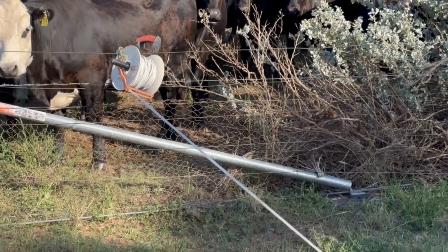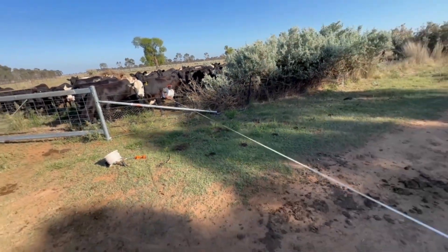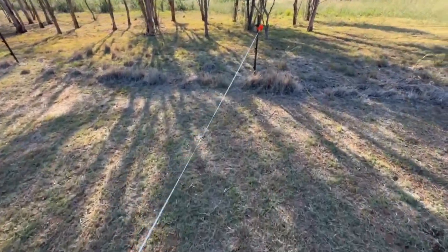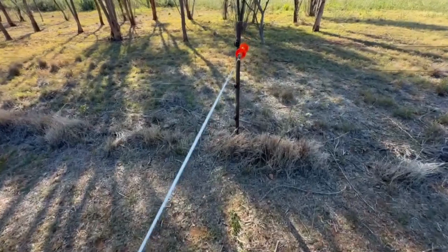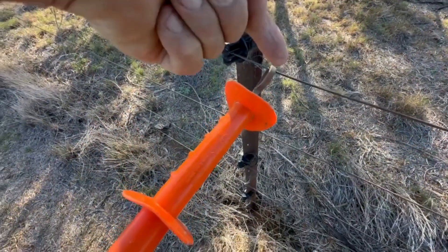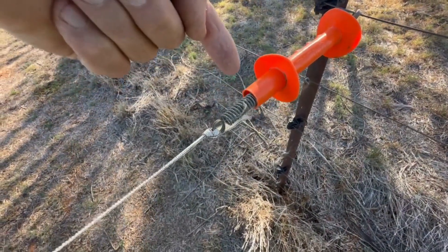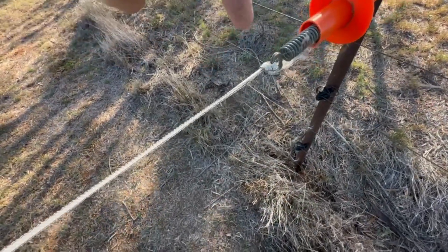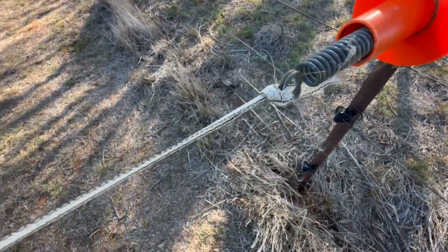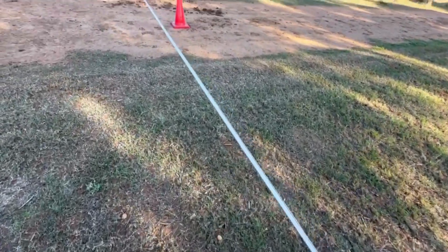They're getting their first introduction to drover's tape, or electrical tape, which is a braided plastic wire attached to the mains electric. The little handle has wire through it with a spring, then attached to this tape, which contains braided small amounts of wire that carry the electric current.